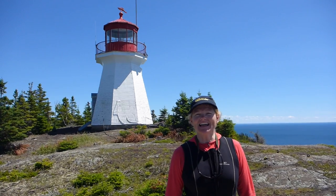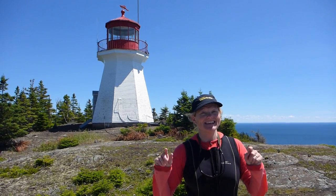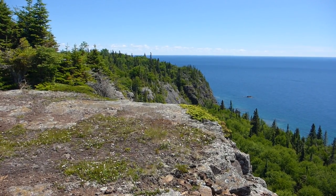We made it to the lighthouse on Patterson Island. This is the highest lighthouse on Lake Superior.